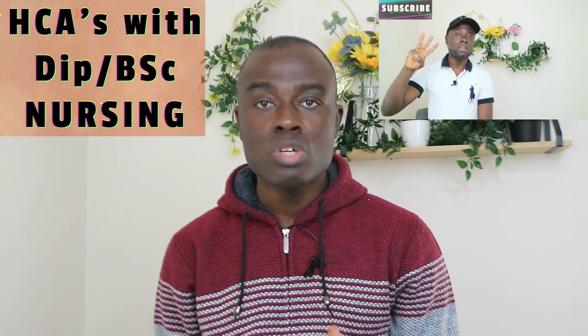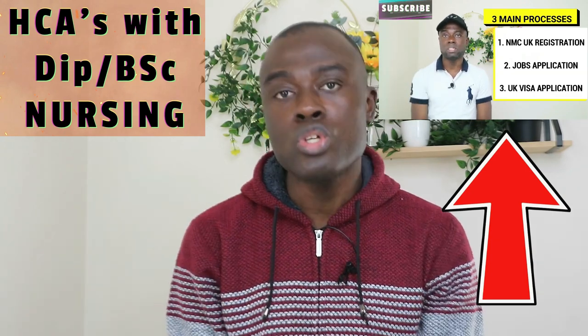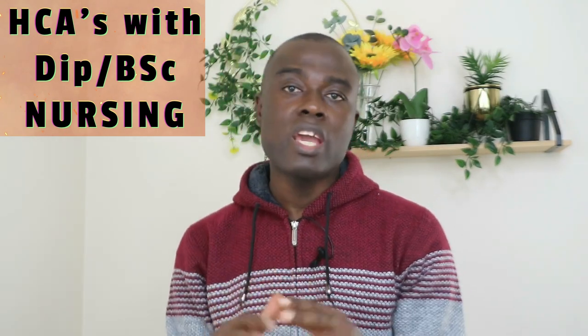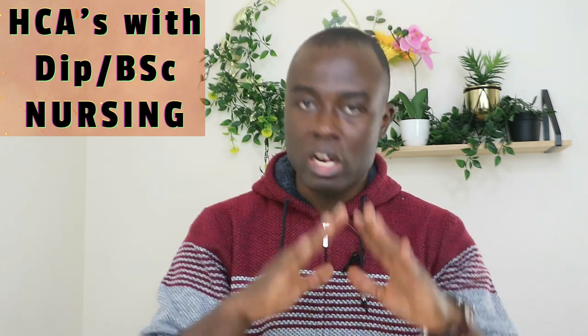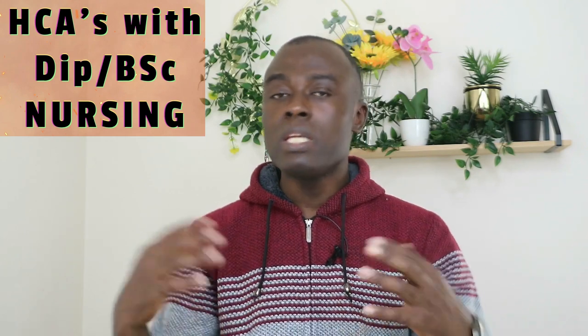With regards to the NMC UK registration, I have a video on this channel where I have thoroughly explained how overseas nurses, midwives, and mental health nurses can register with the NMC UK. It is advisable to watch that video as it is a good guide to your registration process. You can do the NMC UK registration independently — paying for your own CBT and OSCE exams — or you can involve your employer. When you involve your employer, they will help you pay for your CBT and OSCE exams and will also provide OSCE exam training for you.